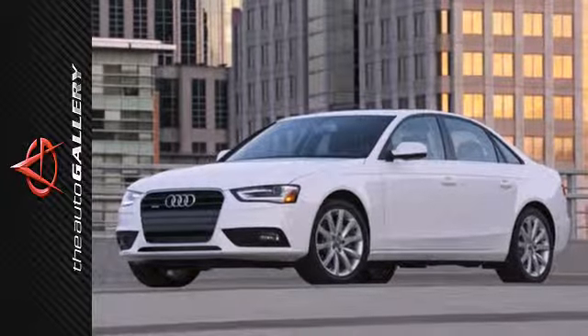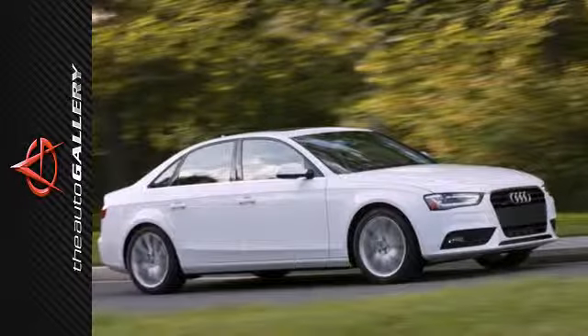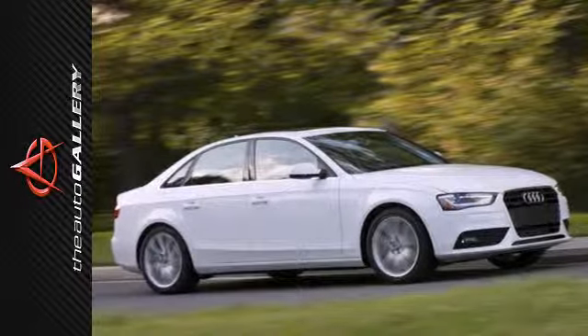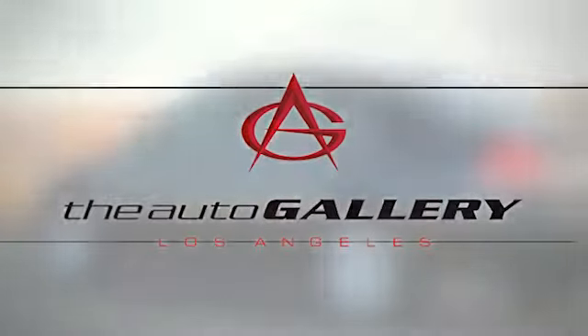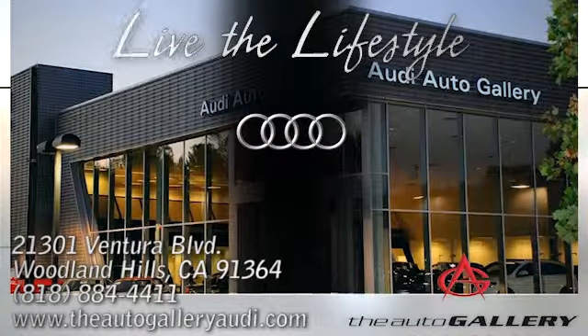A car should be more than a means of transportation. Make a statement in this Audi today. Buy with confidence only at the Audi Auto Gallery, conveniently located at 21301 Ventura Boulevard in Woodland Hills, California.